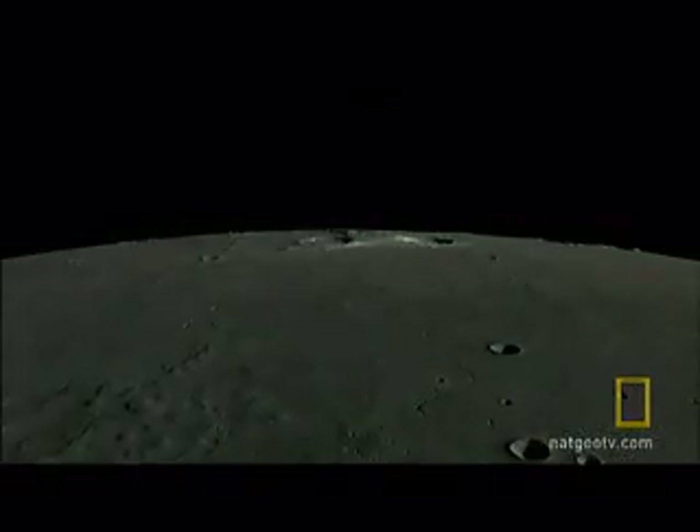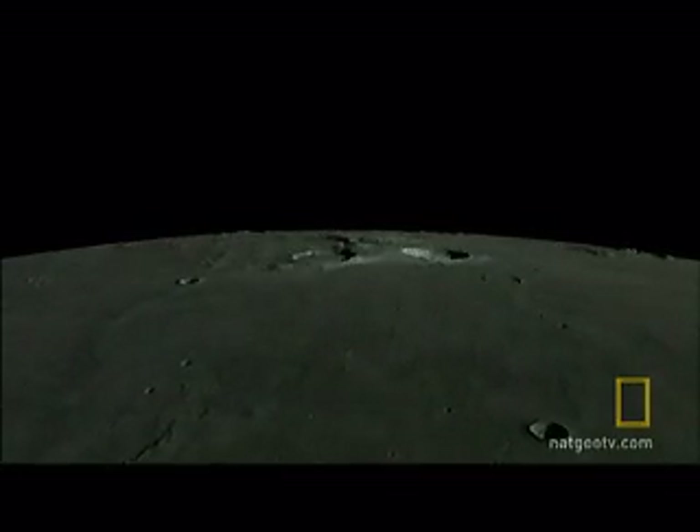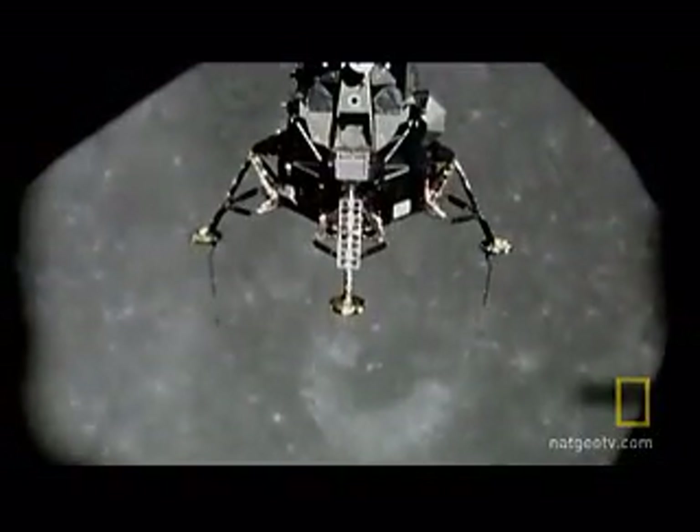The massive three-ton Kaguya allows us to explore the many faces of the moon, like this hallowed ground — the Sea of Tranquility. Apollo 11, this is Houston. You are confirmed to go for orbit. That's one small step for man, one giant leap for mankind.